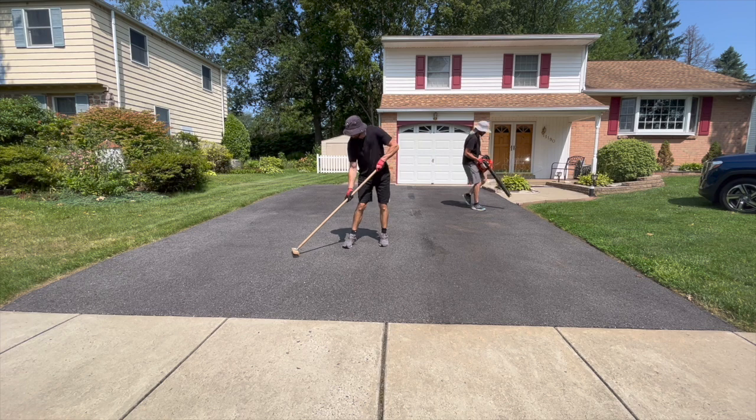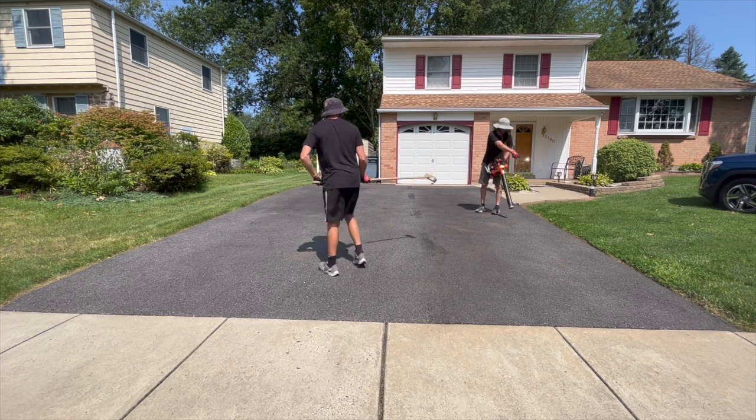Don't forget we're still coming out to the driveways to estimate — and we're estimating for free. The only time we are going to drop our minimum costs is when we can get neighbors to come together and do all the driveways at the same time.